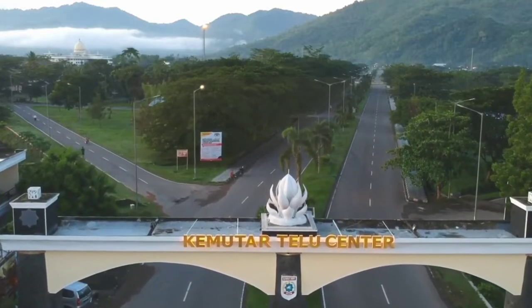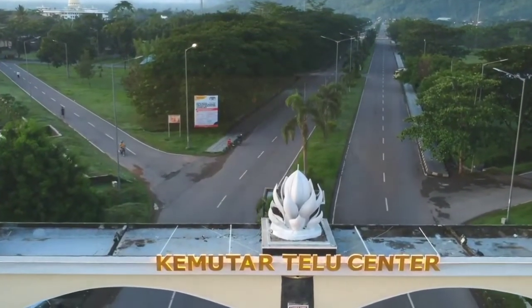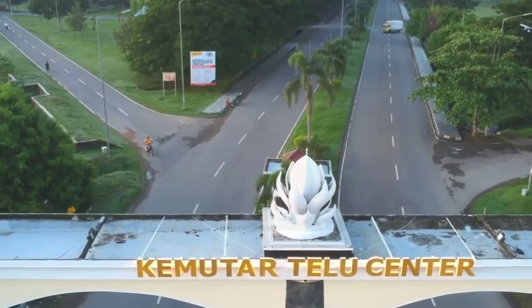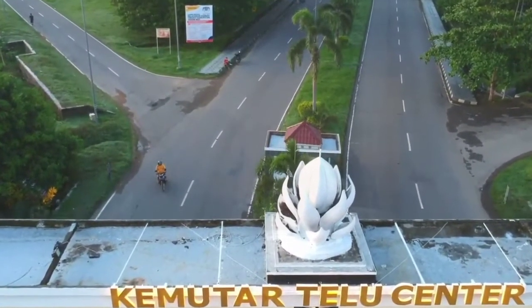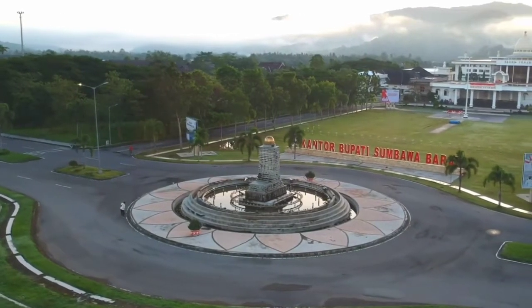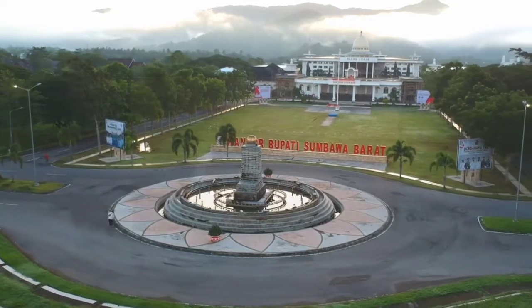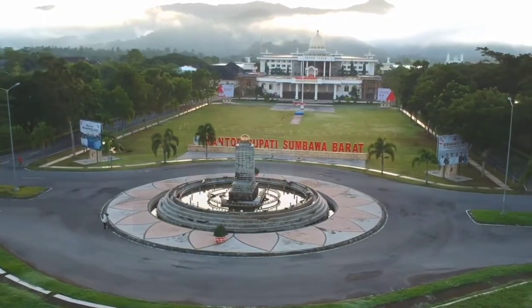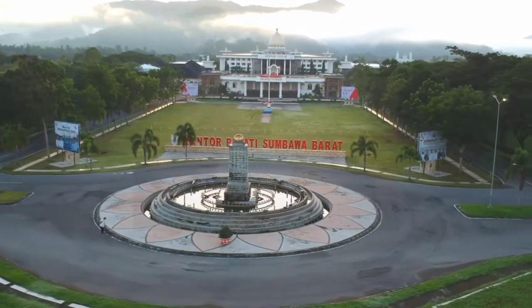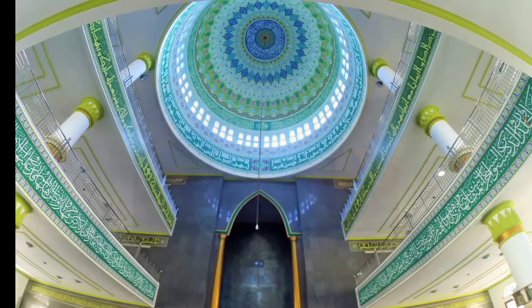Kawasan perkantoran Sumbawa Barat ini dipilih dengan bentuk bintang segi delapan yang merupakan lambang khas dunia Islam, yaitu representasi delapan penjuru mata angin sebagai bentuk dasar bangunan. Bentuk ini pula yang menjadi ciri khas setiap bangunan dan berbagai aktivitas administrasi pemerintah dan masyarakat Kabupaten Sumbawa Barat.